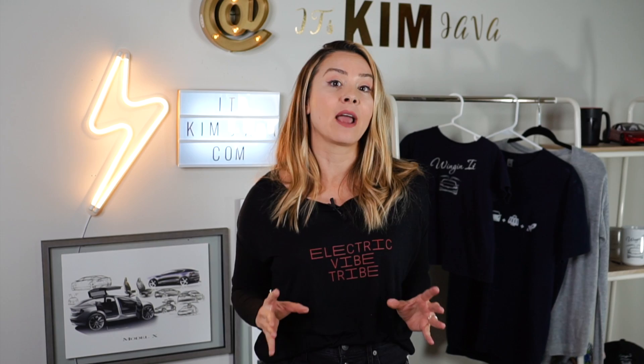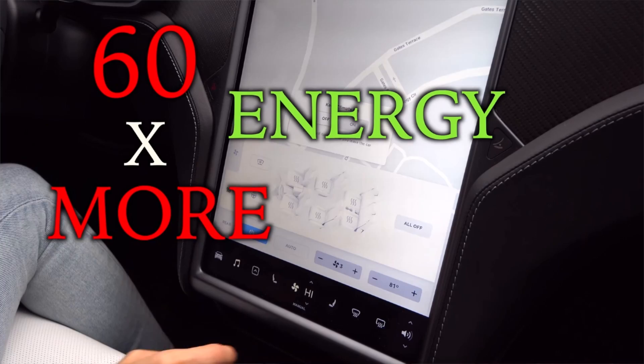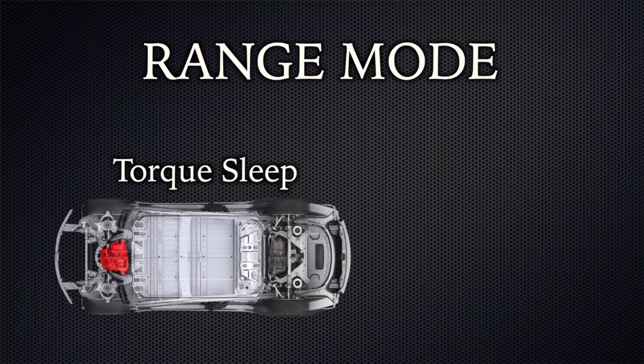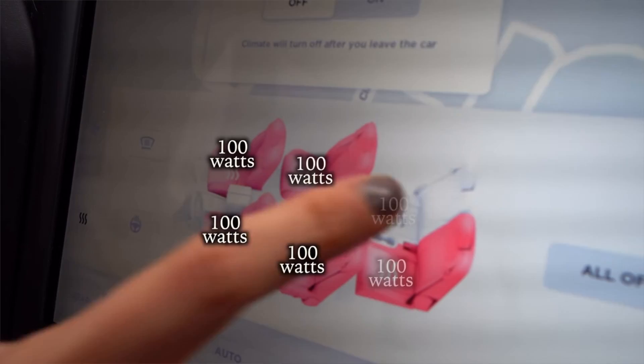According to a study looking at data from over 5.2 million trips taken by over 4,000 EVs — including over 100 different makes and models — your day-to-day range is more affected by regulating auxiliary heating and cooling of the cabin than anything else. When using HVAC, heating is much more energy intensive than cooling — consuming as much as 60 times more energy. In cars like the Model S and X, you can engage range mode, which reduces HVAC power to 3 kilowatts from 6 kilowatts, while seat warmers only consume 100 watts.